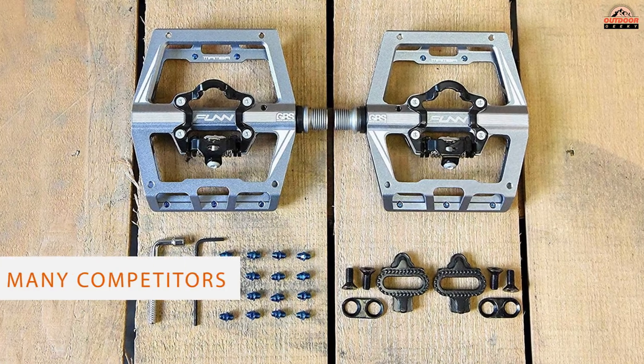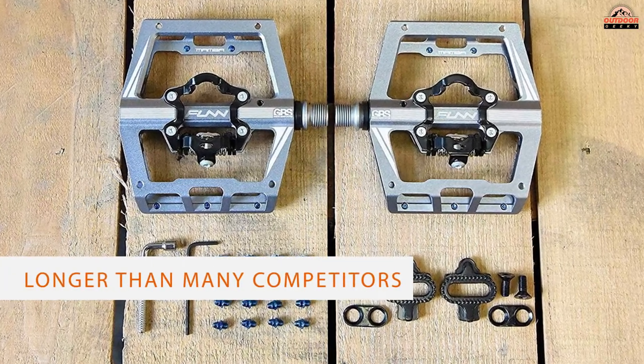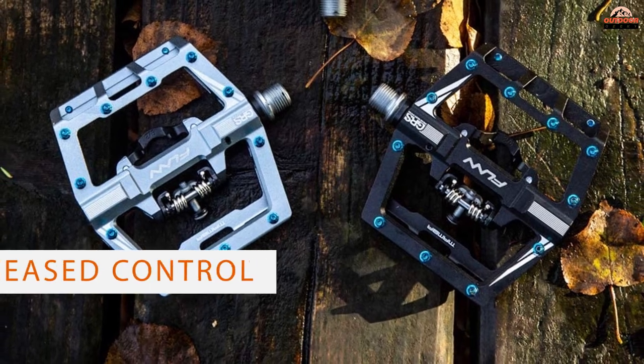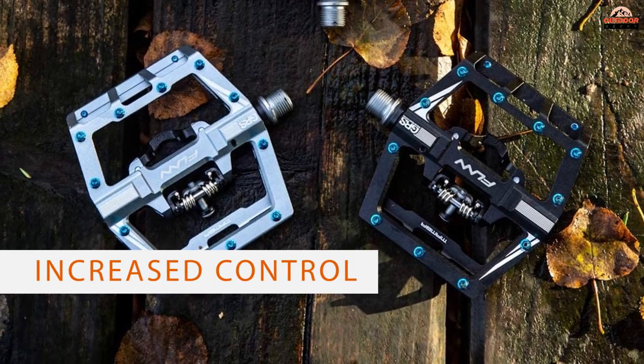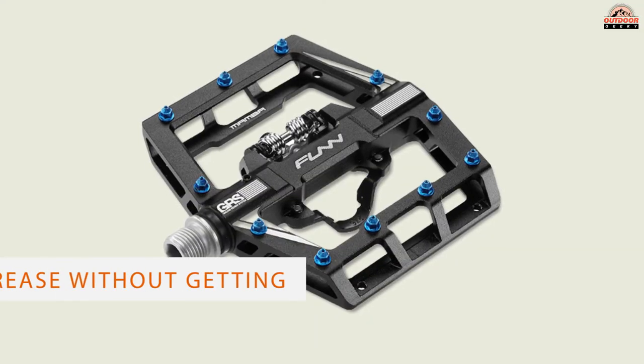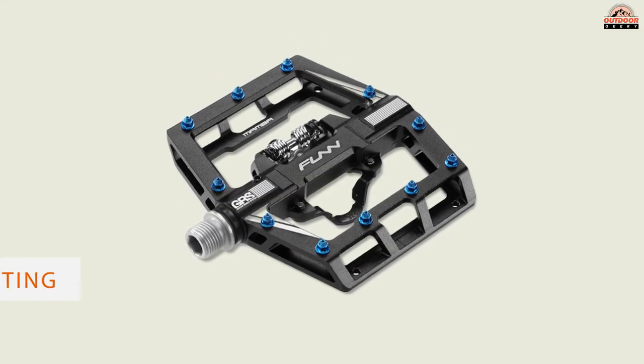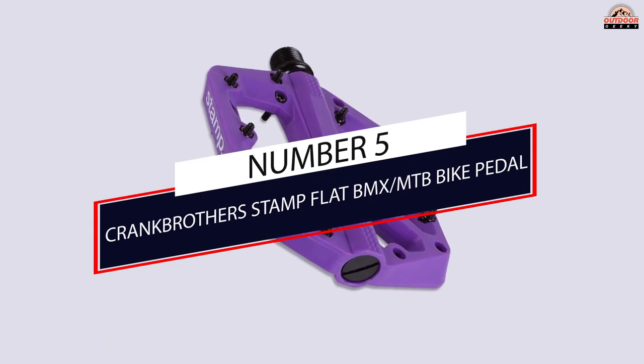These pedals also have a large platform that's both wider and longer than many competitors. Our testers were split on this — some thought the larger size increased control and foot comfort, but others thought that the size often made the clip-in function tougher and was sometimes a problem.